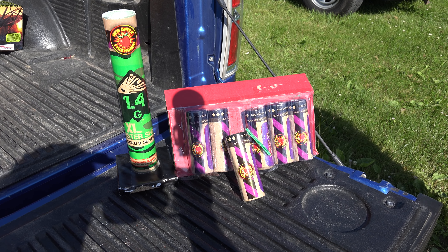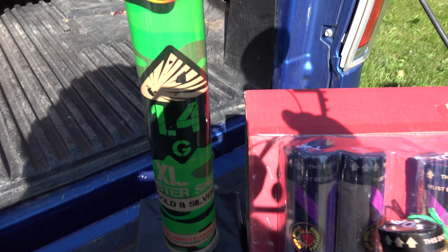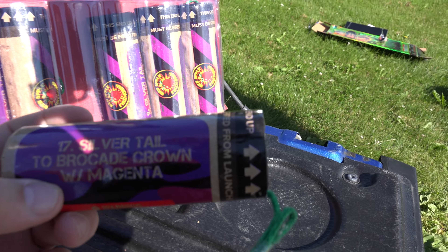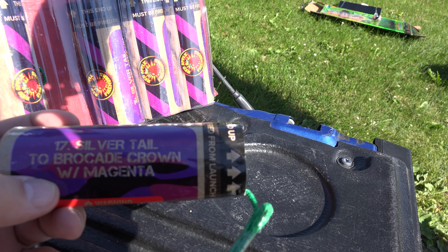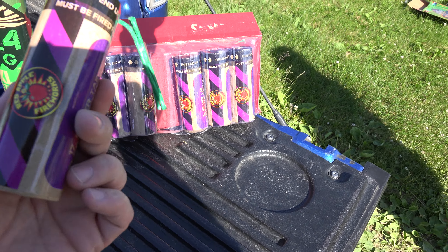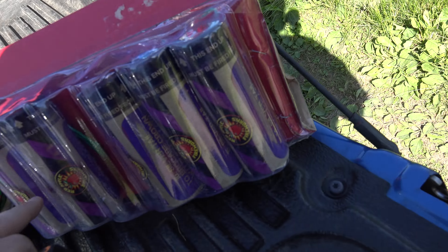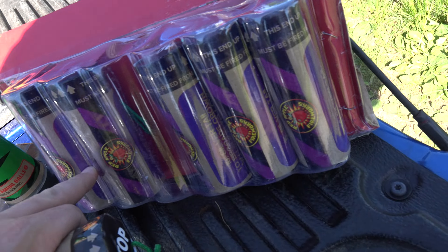What's going on partners, Power Nation back at you with a six-pack of Red Apple 1.4g XL canister shells — 5 inch with gold and silver tails. This would be fun to shoot; I haven't shot these before. You can see this one is silver tail to brocade crown with magenta. Kind of can't wait to try this one. These are all going to be silver tails in this pack here.